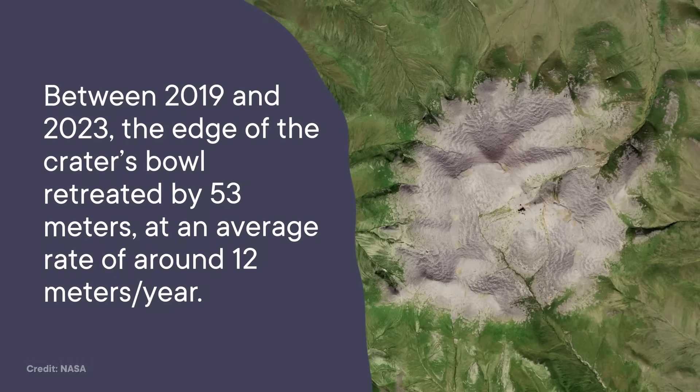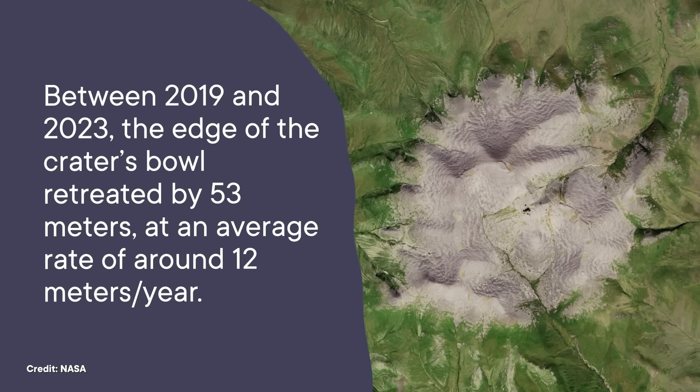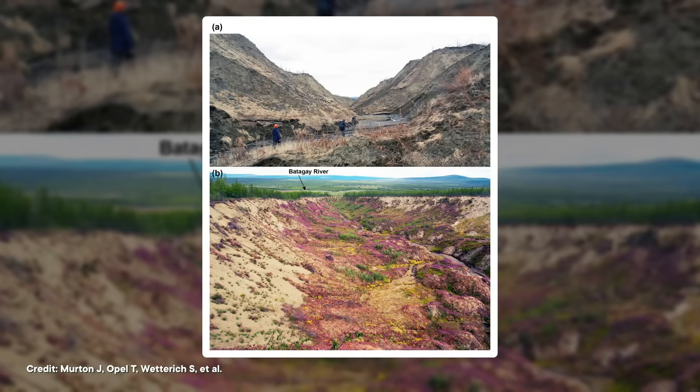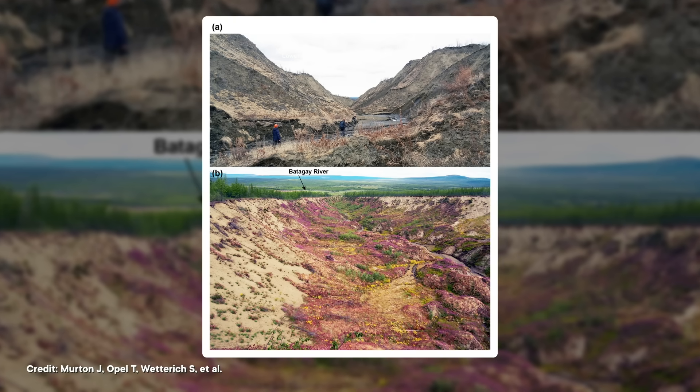It's kind of shocking how quickly the slump has grown in just the past few decades. Between 2019 and 2023, the edge of the crater's bowl retreated by 53 meters at an average rate of around 12 meters per year. Since 1991, Batagaika crater has lost an estimated 35 million cubic meters of matter — two-thirds of that has been meltwater, with the rest being a mix of sand and biomass. Each year, the melted permafrost also releases 4,000 to 5,000 tons of previously sequestered organic carbon. The growing megaslump isn't just releasing CO2 and methane into the air — the runoff has also made the river water unsuitable for drinking, affecting residents in Batagai and clogging the waterway down to the sea it drains into.